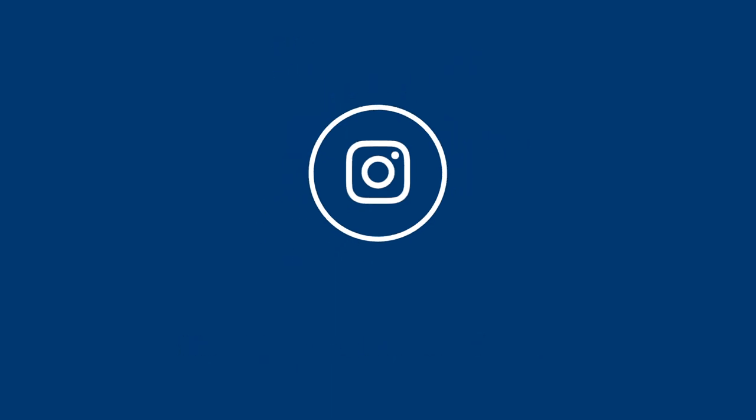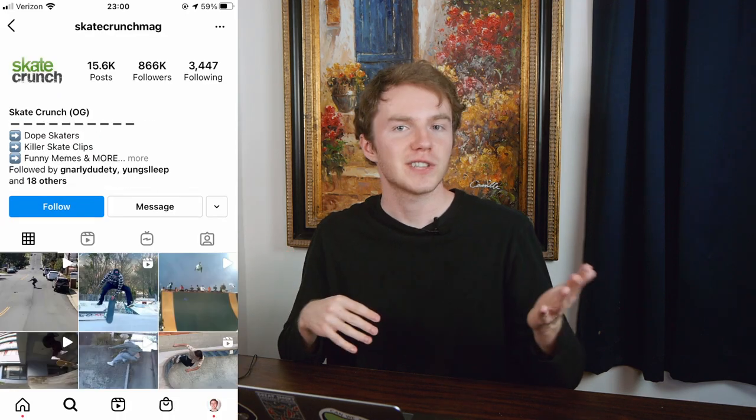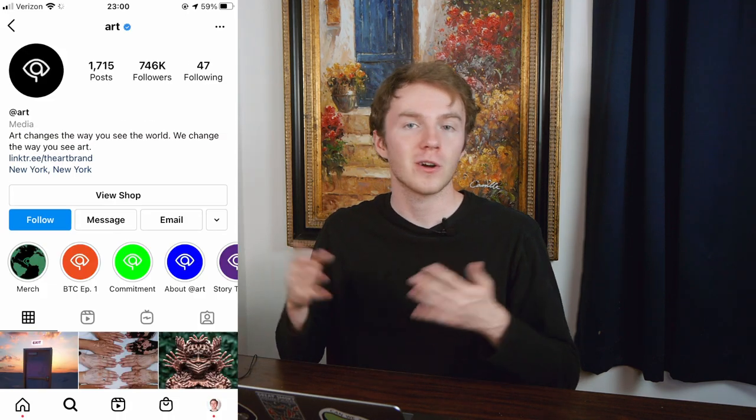Number four is starting an Instagram theme page. You know those Instagram pages that focus on one topic and post photos or videos about that topic? For example, travel pages, skateboarding pages, art pages — whatever you're into. The people running those pages are just average human beings like you and me, doing very little work and getting a massive audience. This is a great way to build a platform that can make you some side income whenever you need it.